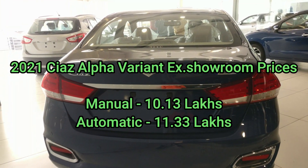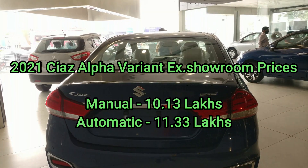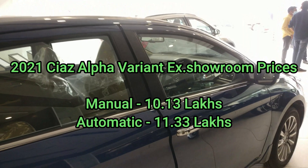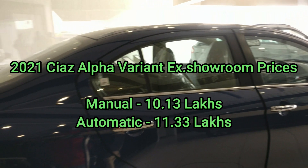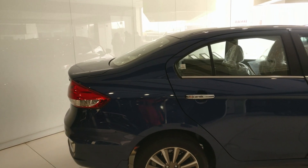The Ciaz Alpha variant ex-showroom prices: manual transmission is 10.13 lakhs and automatic transmission is 11.33 lakhs. On-road prices are approximately 1.5 to 2 lakhs extra, and these vary from showroom to showroom and area to area, so the exact on-road price is not stated here.